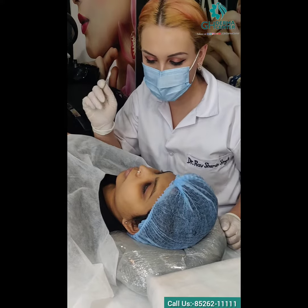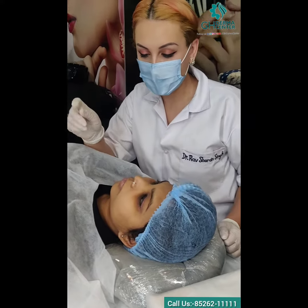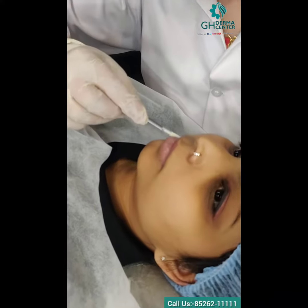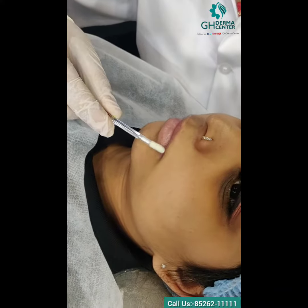She had one session of the lip blush, and today you can see how much pigment is left after the first procedure.